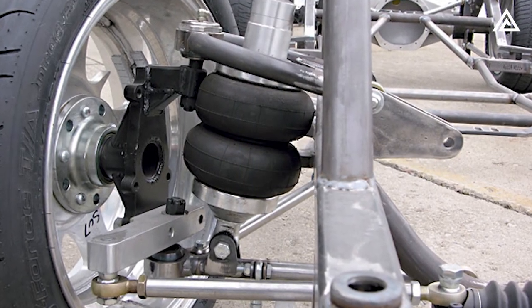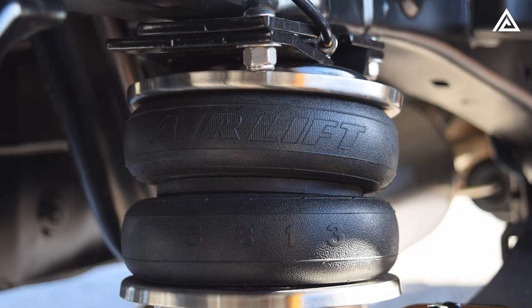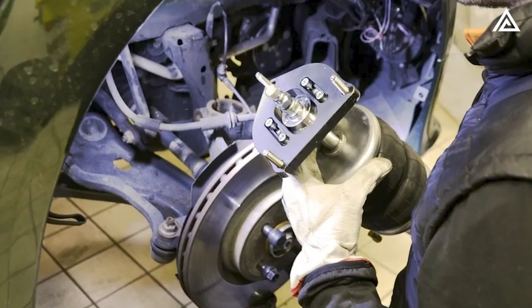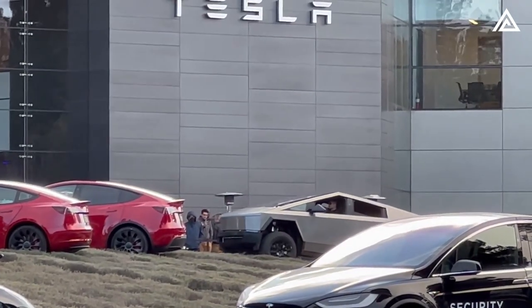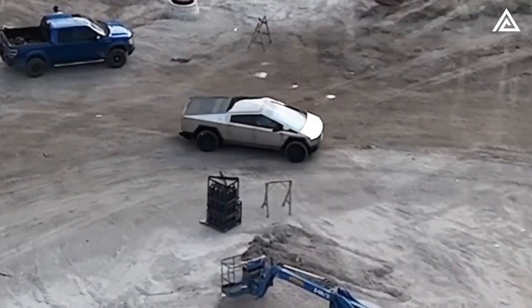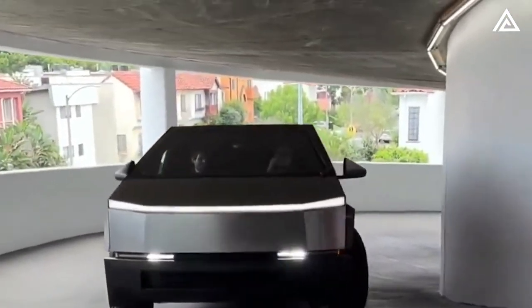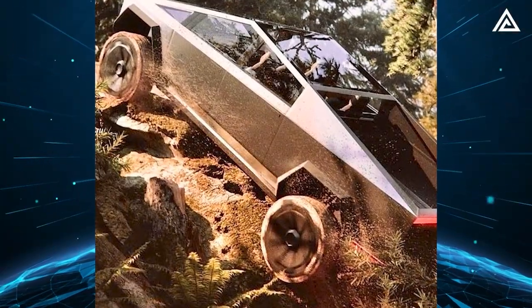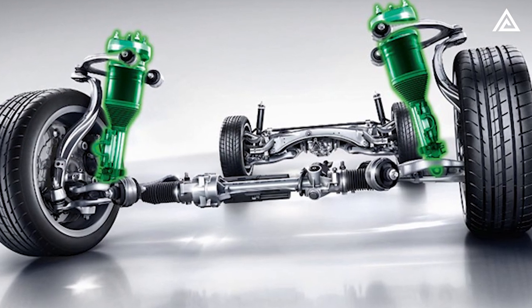At the heart of the system are the air springs. Unlike conventional coil or leaf springs, these inflatable rubber bladders can be inflated or deflated by an air compressor. This inflation process allows for adjustments in ride height and stiffness, and introduces a self-leveling capability, meaning the Cybertruck can dynamically adapt to varying loads and road conditions. The air springs are strategically positioned at each corner of the vehicle, interconnected with the lower A-arms and the chassis.